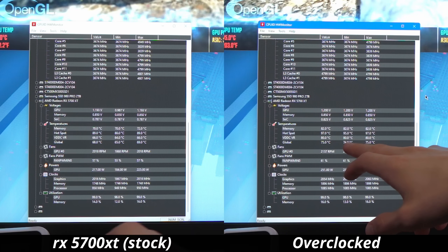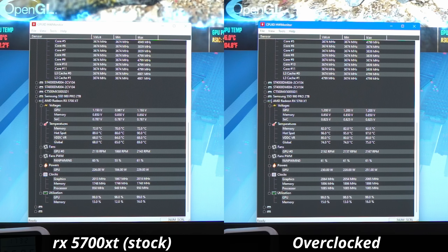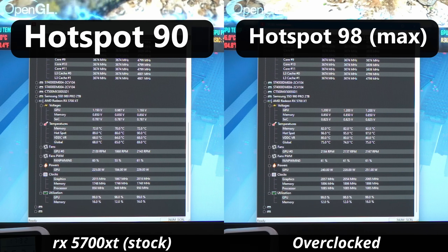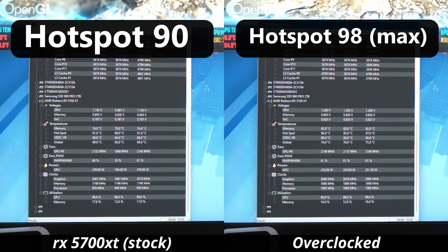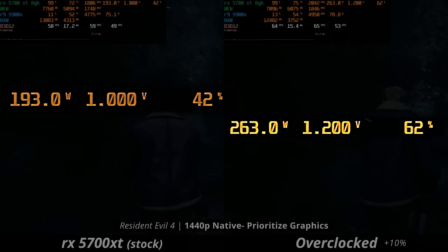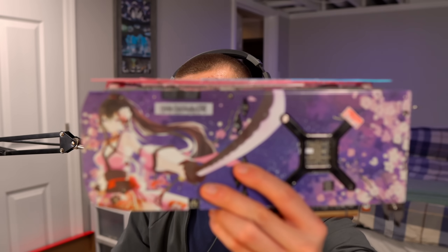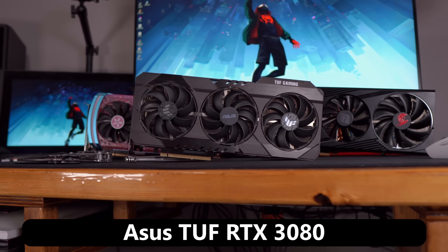Digging deeper into what was going on with the 5700 XT overclocked, the hotspot temperature was at 98 degrees — that is ridiculously hot. The fans had to ramp up to handle this heat, but the card still got louder and more annoying. It seems like you can easily push a card way harder than it's supposed to be, which really sucks because I'm not sure if the waifu can handle the heat.